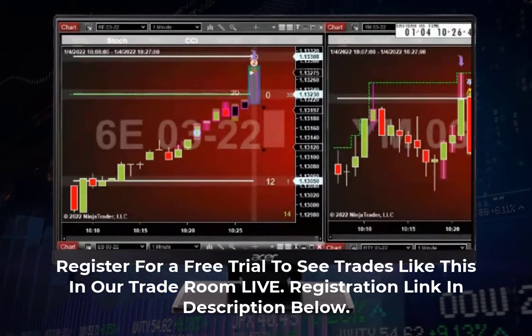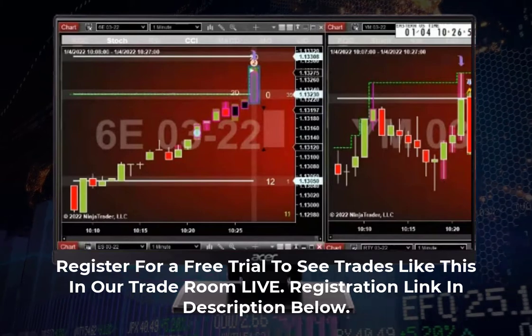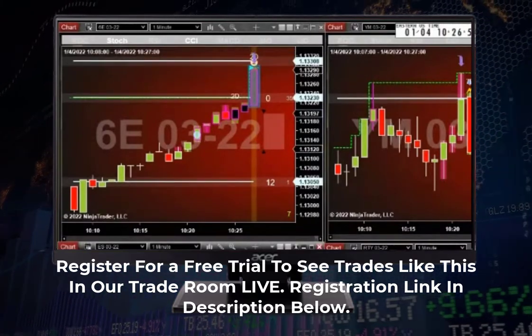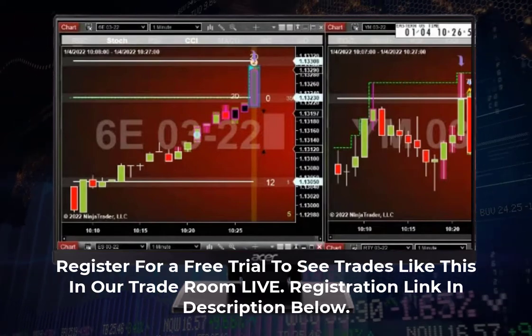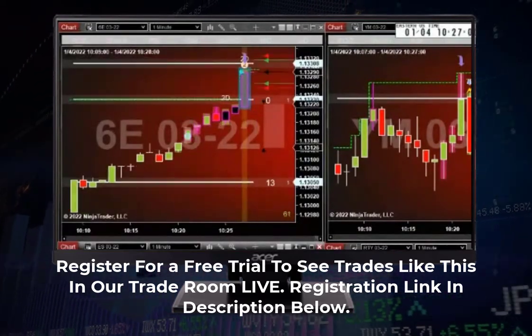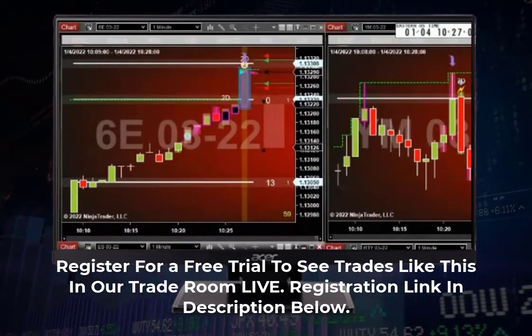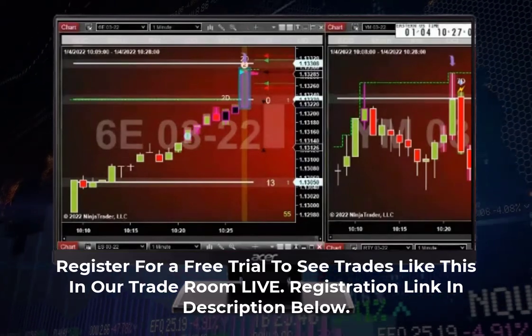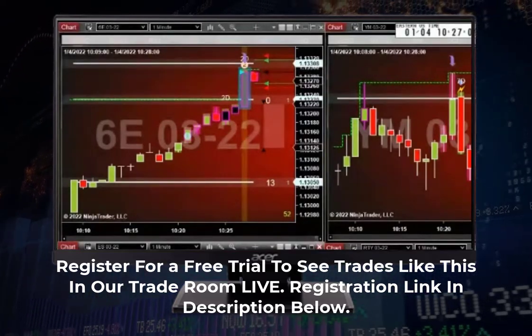Now we're getting a little bit better. So now I'm looking for a — there's a naked speed tick. Could be a rock star. So I shorted that 6E. Technically, it's a naked speed tick.